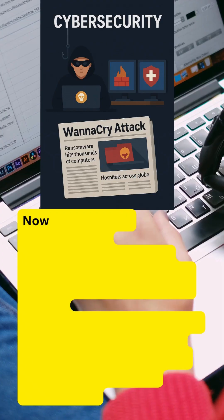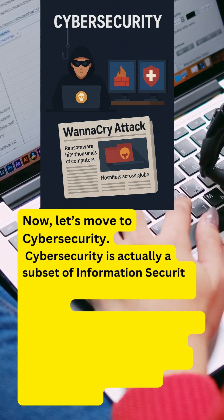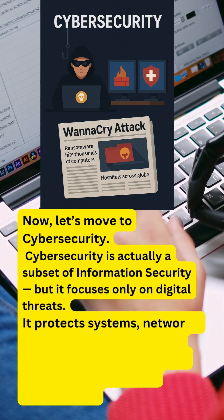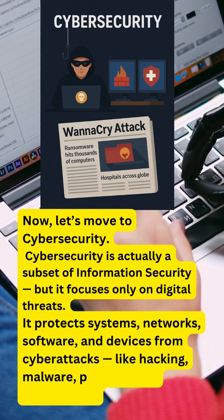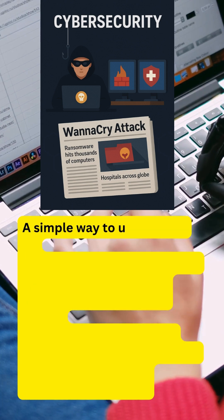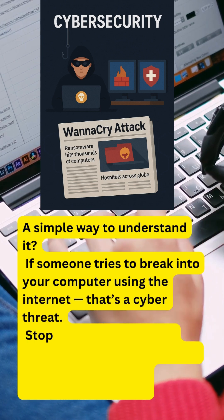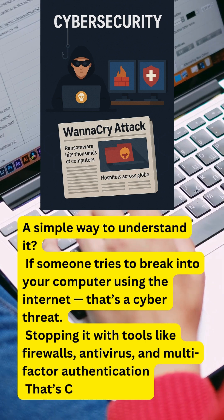Now let's move to cyber security. Cyber security is actually a subset of information security, but it focuses only on digital threats. It protects systems, networks, software, and devices from cyber attacks like hacking, malware, phishing, and ransomware. If someone tries to break into your computer using the internet, that's a cyber threat. Stopping it with tools like firewalls, antivirus, and multi-factor authentication? That's cyber security.